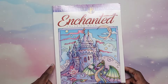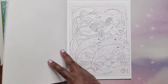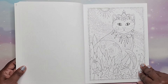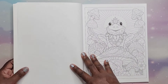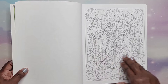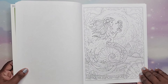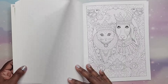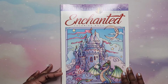Then I have Enchanted by Marjorie Sarnott — this is a gift, thank you. I really like the images in here — they're so cute. 'Believe in your own magic.' Very, very nice. That is Enchanted by Marjorie Sarnott.